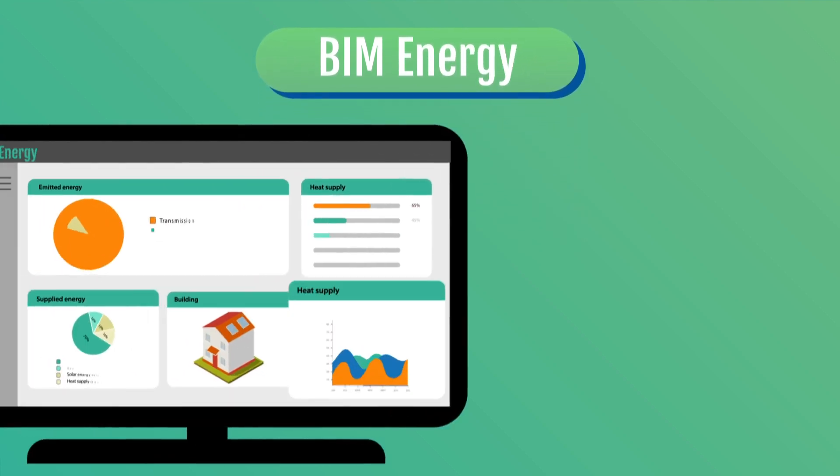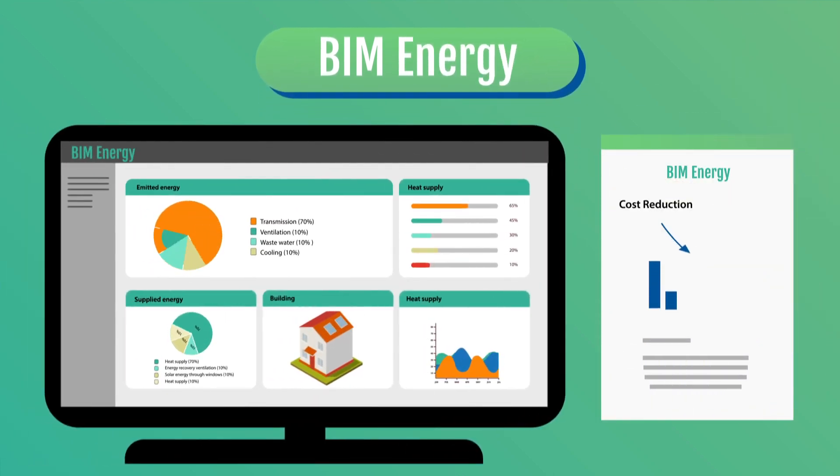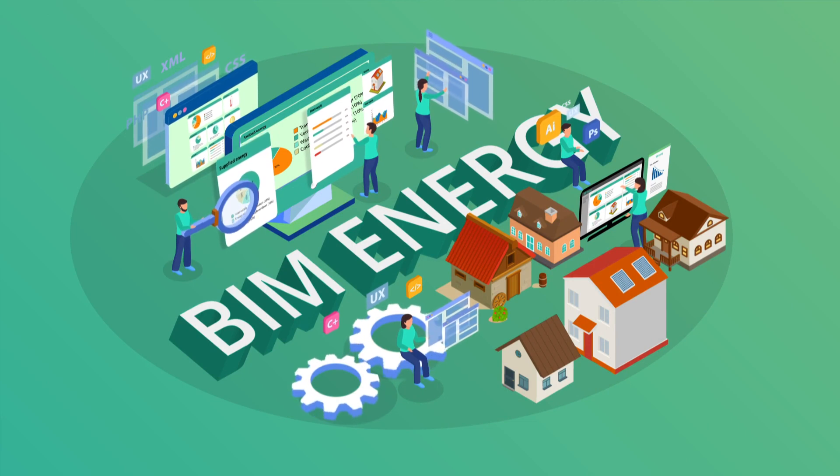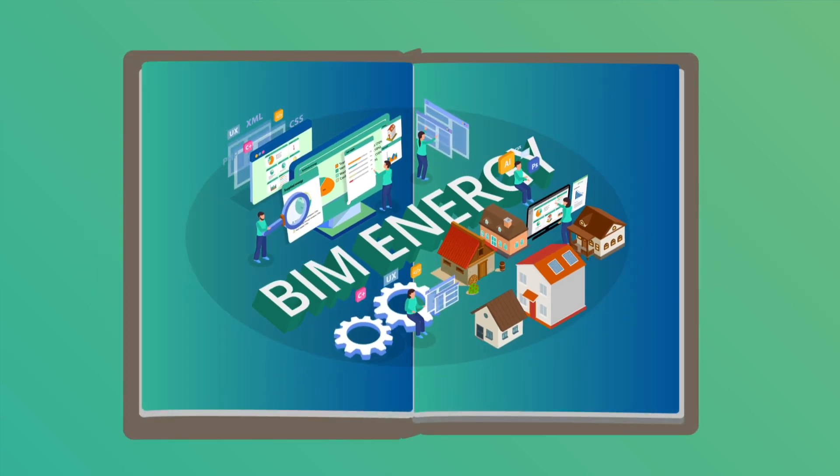With BIM Energy, you can create a digital copy of your building with its specific energy profile, making it easy to find and evaluate cost savings directly in your browser. Receive suggestions for renovations, comparing both energy and cost savings with BIM Energy.